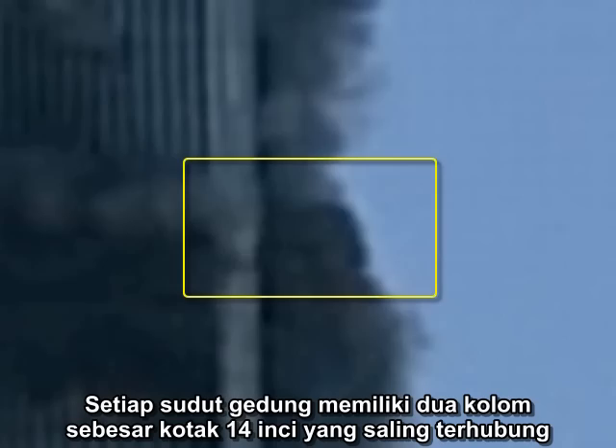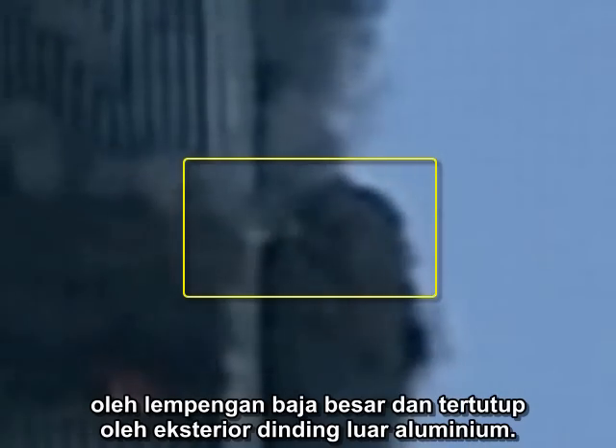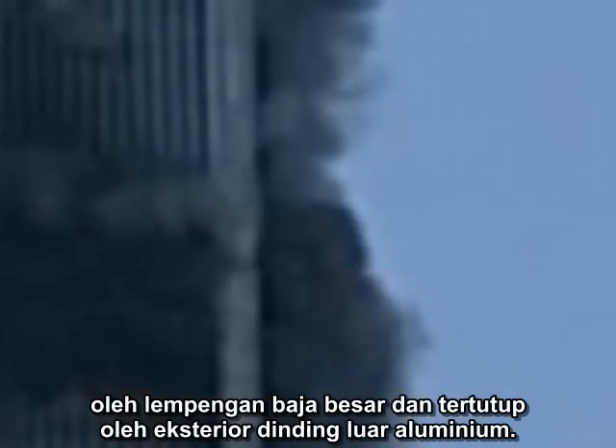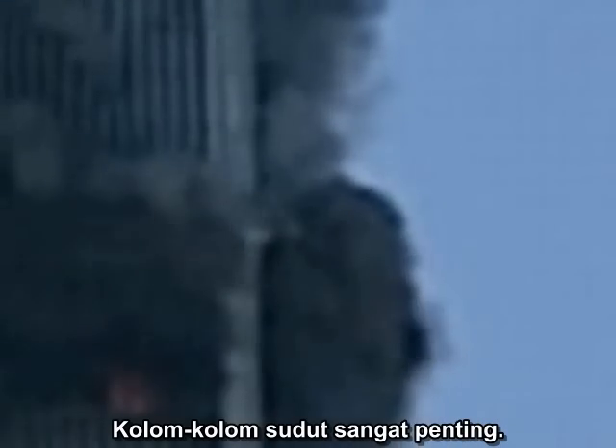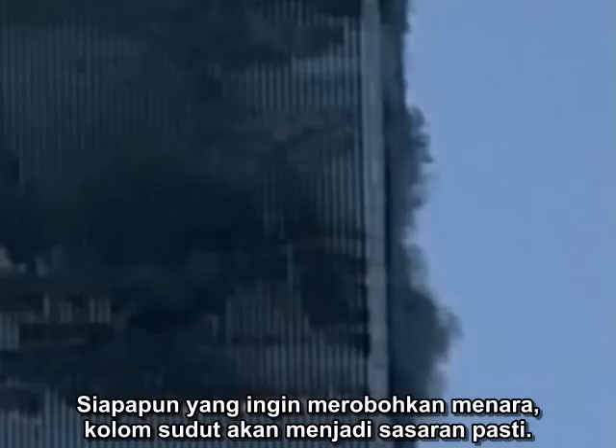Each corner of the building has two 14-inch box columns connected to each other by large steel plates and covered on the exterior with aluminum cladding. There are no corner windows. The corner columns are structurally significant because they connect the adjacent wall assemblies and give the building three-dimensional stability. If anyone wanted to demolish the towers, the corner columns would be natural targets.